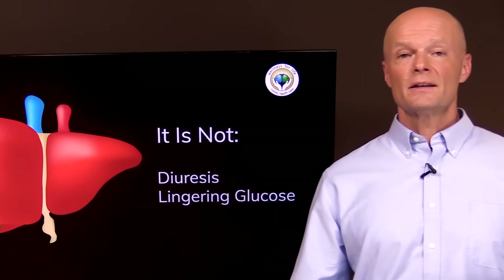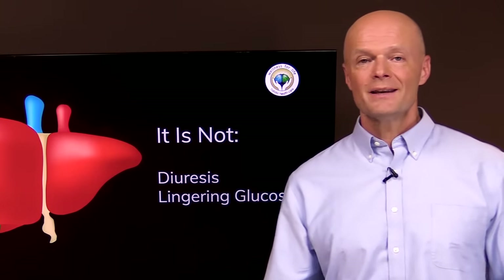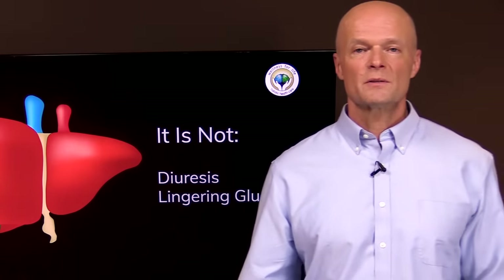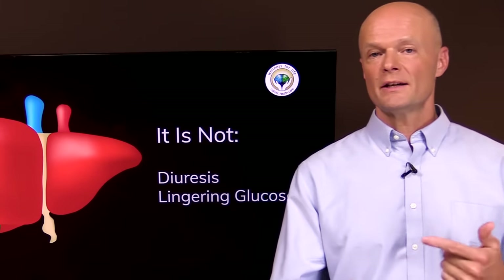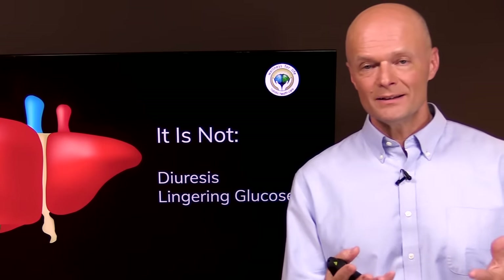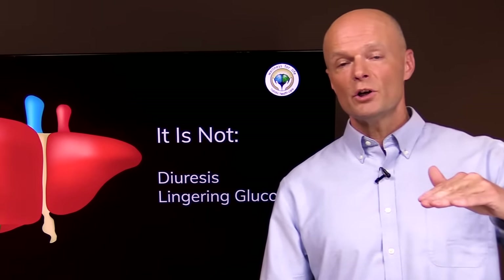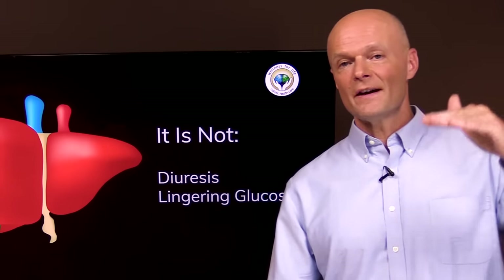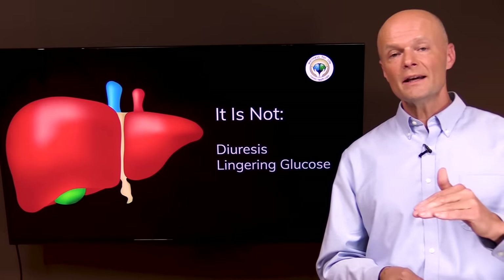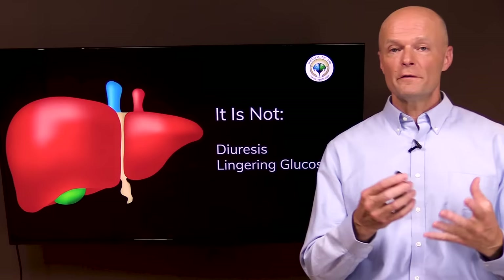Another misconception is that you're fat adapted once all the lingering glucose burns off, taking a couple of weeks. That's not how it works — your body makes glucose all the time, even when you're completely fasting. Even in ketosis or a fasting state, you'll maintain a blood glucose of around 70 to 80. Glucose does not linger; you burn through stores quickly and your body makes it as needed. That has really nothing to do with whether you're fat adapted or not.